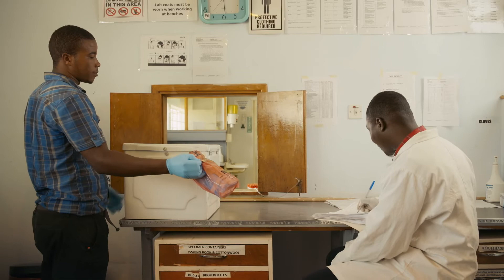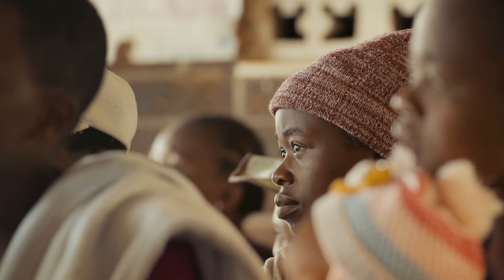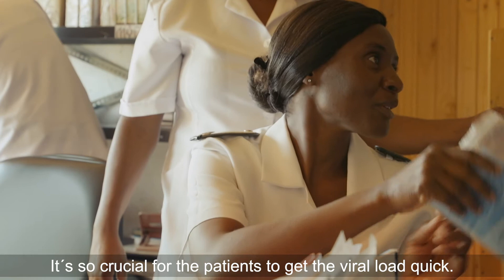Before, results took about one to two months to come back to the clients. Now, just a day, then I'll come and collect my results. It's so crucial for the patients to get their results quickly.